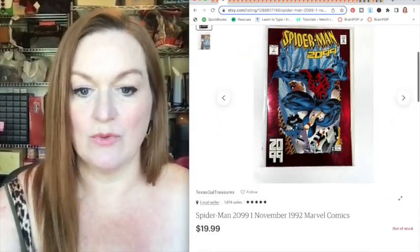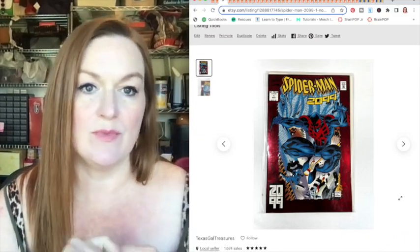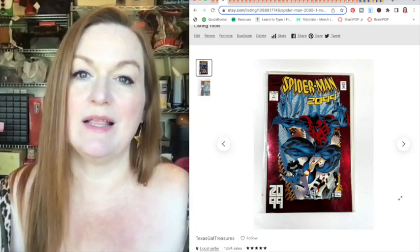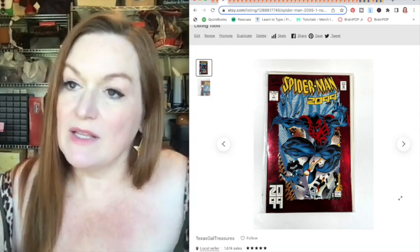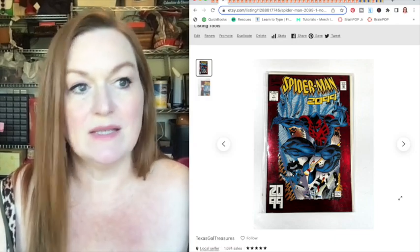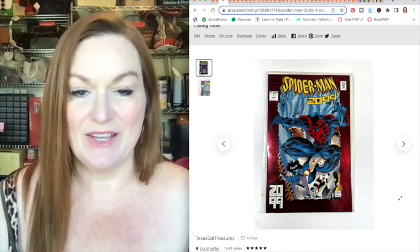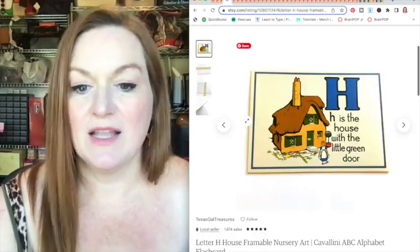This is a Spider-Man comic that sold for 19.99. This actually came from a friend of mine who gave me nine big long boxes of comic books. She had planned on selling them herself but doesn't do a lot of selling online, so she offered to let me have them for free. It really helps if your friends and family know what you do, because they may just give you inventory that can bring in a lot of money. A big thank you to my friend Christina — those comics have brought in so much income.